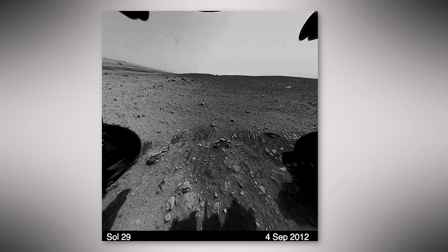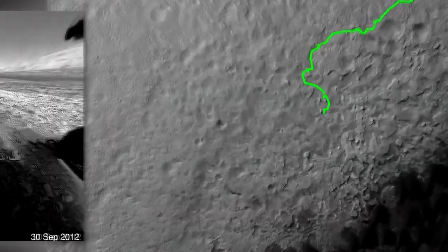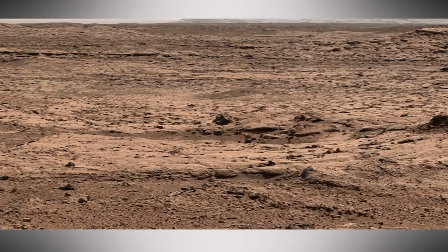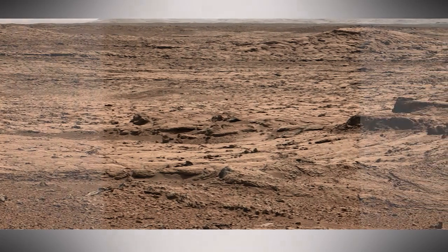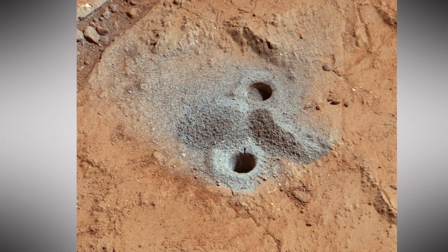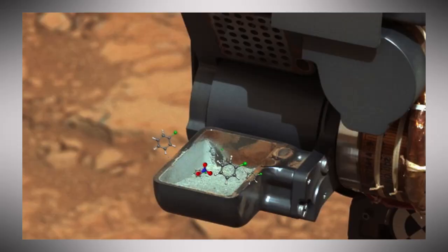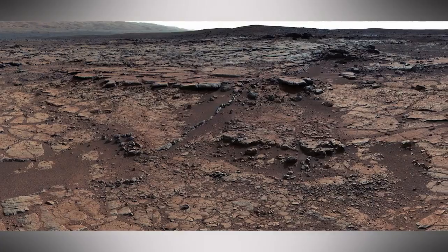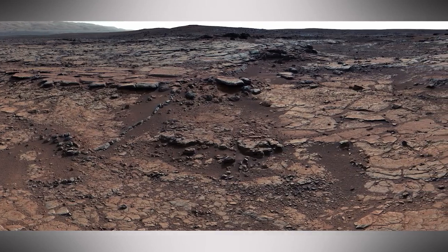Since its arrival in August 2012, Curiosity has driven nearly 11 kilometers from its landing site to the foot of Mount Sharp within Gale Crater. The first year was spent traversing through ancient streambeds and exploring Yellowknife Bay, the site of an ancient lake. That's where Curiosity drilled samples from the lake floor to reveal mineral evidence of long-lived, fresh water. It also found carbon-containing organic molecules and nitrogen in a form usable to life. So, if life ever were present on Mars, a site like Yellowknife Bay could sustain it.